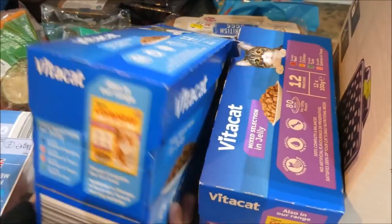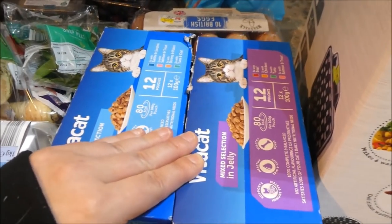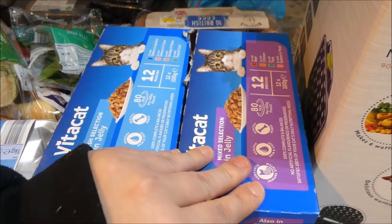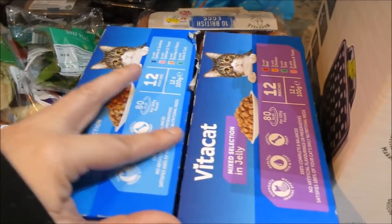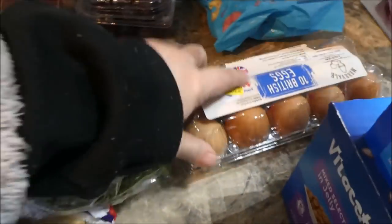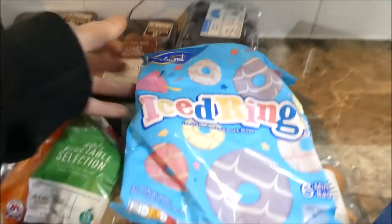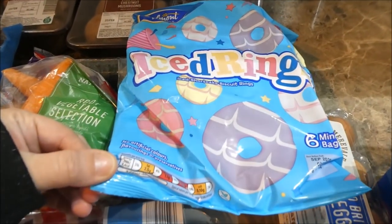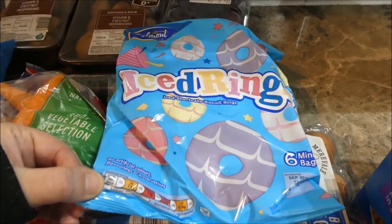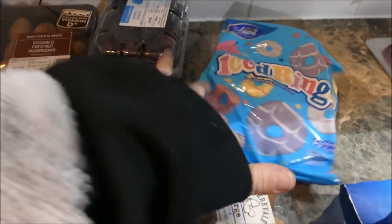I got two lots of cat food — a fish selection and a mixed selection. I thought it was just a meat selection but it's not, oh well, never mind. I got ten lots of eggs for our baked oats. I also got a packet of these Slimming World-friendly snacks — they're four and a half syns in a packet, so great for me and the kids.